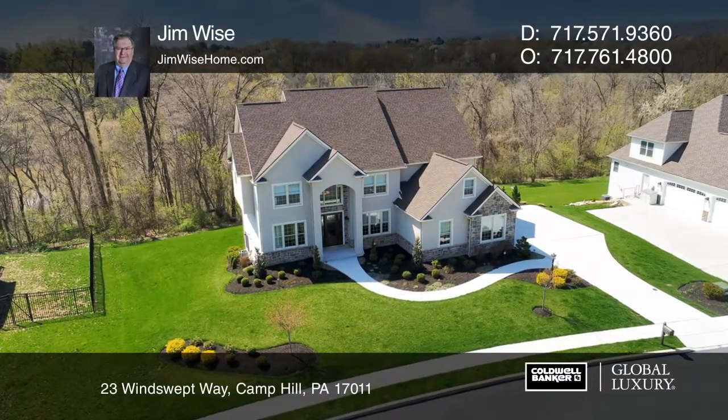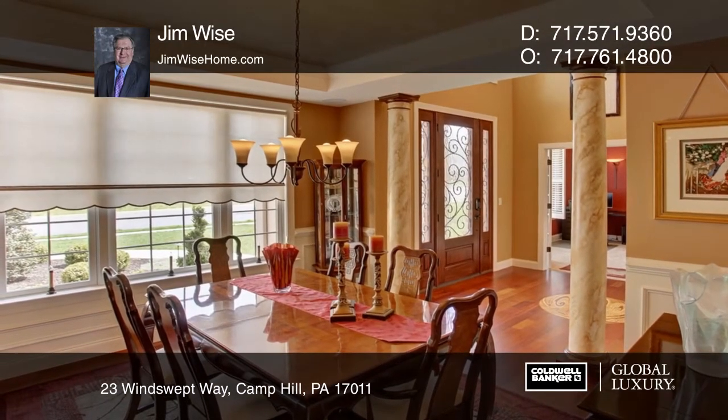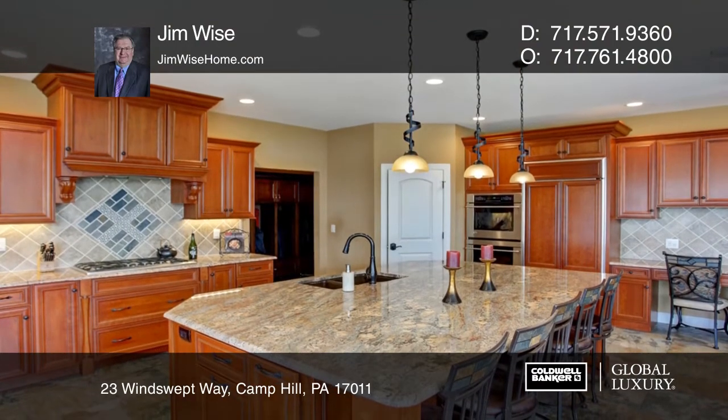Located in a private cul-de-sac in Floribunda Heights, this five-bedroom home with three finished levels offers about 5,000 square feet of living space.